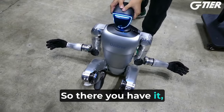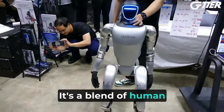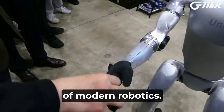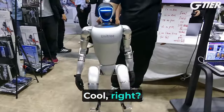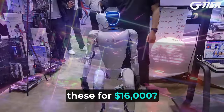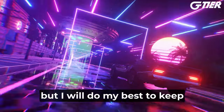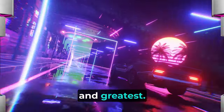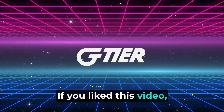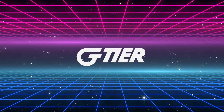So there you have it — a quick rundown of the Unitree G1 Humanoid Robot. It's a blend of human-like flexibility, strength, and intelligence all wrapped up in a package that's pushing the limits of modern robotics. Tell me what you think in the comments. Would you buy one of these for $16,000? I'm not sure where we go from here myself, but I'll do my best to keep you updated on the latest and greatest. Thank you so much for tuning in — like, subscribe, and comment. Till next time, take care.